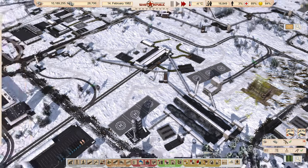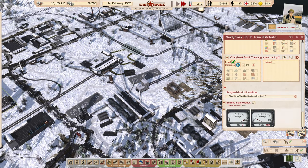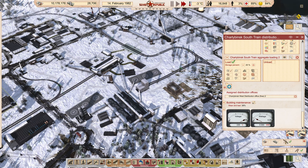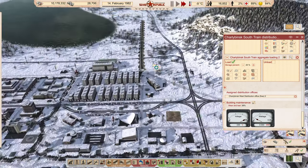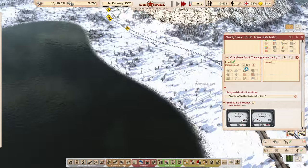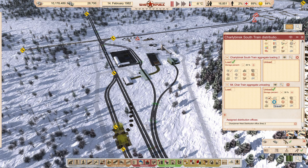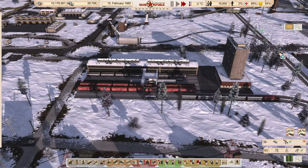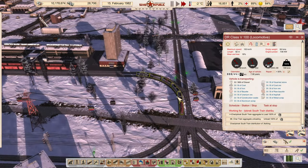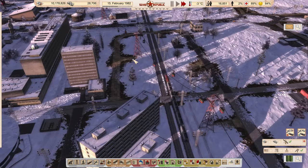We're going to hook up this source of gravel and say we load gravel from here after about 20% — just to leave some in reserve so we don't take all of it, since it's more important to have it over here. Then we'll add this as a location and unload gravel there, keeping it at 60%. That should prompt a train right away — and we've got five hopper cars, a maximum of five.